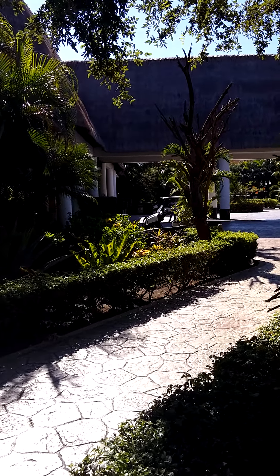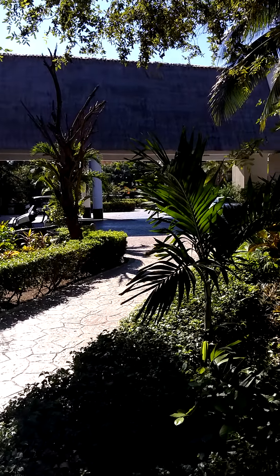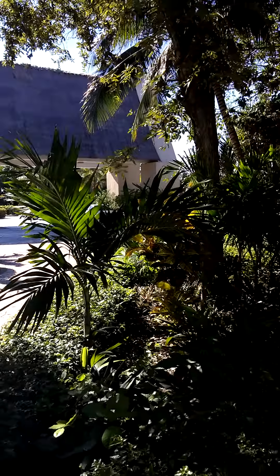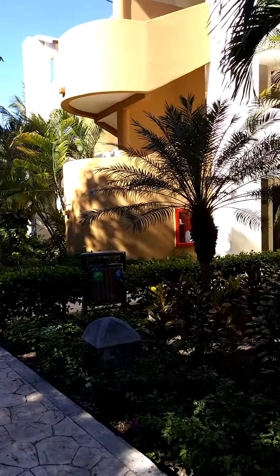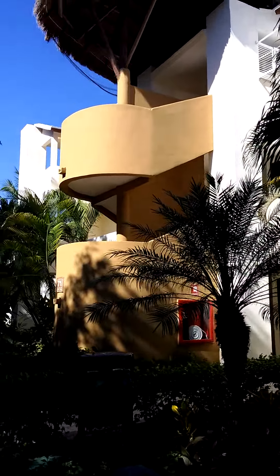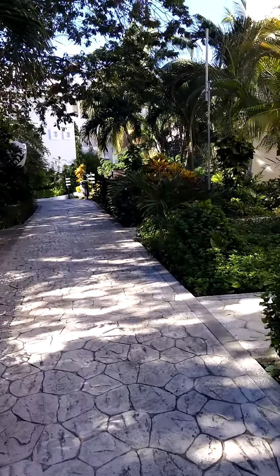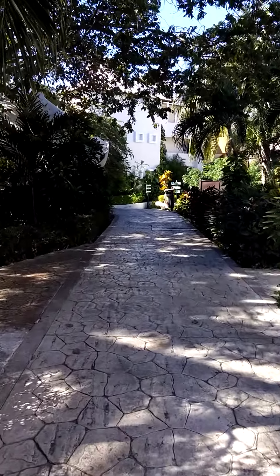This is Connie Riker from Create the Moment Travel. We're here at Sandos Caracol Resort in the Riviera Maya. The lobby is there in the distance, and what we are in is the Select Club, which is the adults-only section. This is what the outside of the buildings look like — each one of those is a platform to stairs — and we're just going to walk a little bit here in the Select Club area so you can get a feel for the resort.